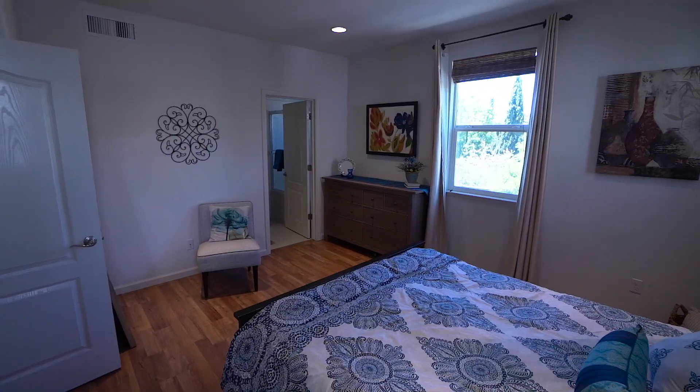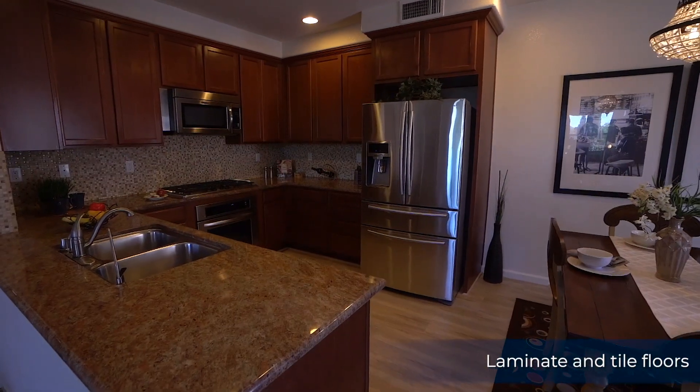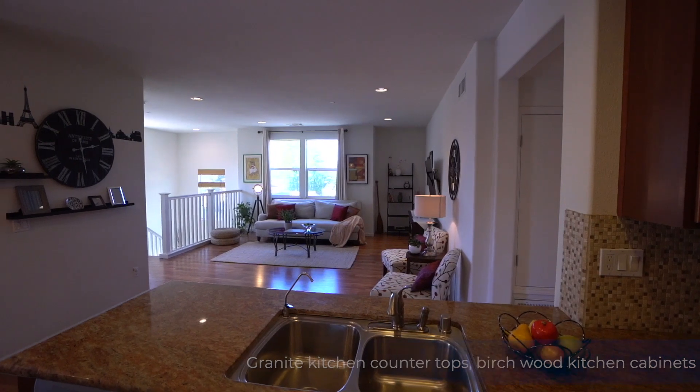It includes an open floor plan with laminate and tile floors, granite kitchen countertops, birch wood kitchen and bathroom cabinets, stainless steel appliances, and more.